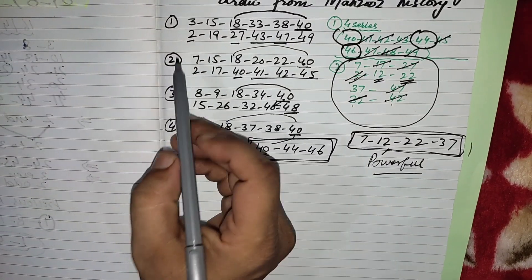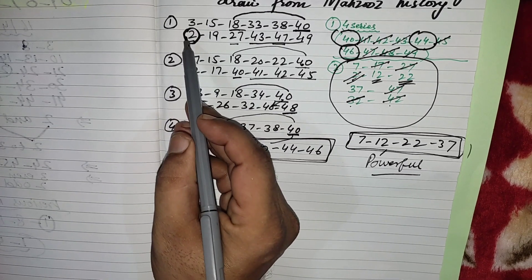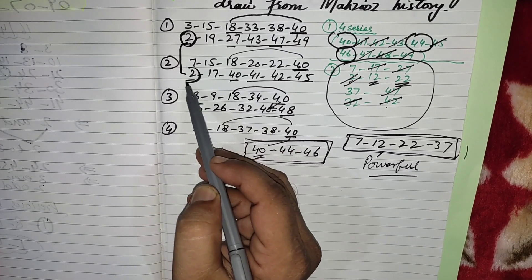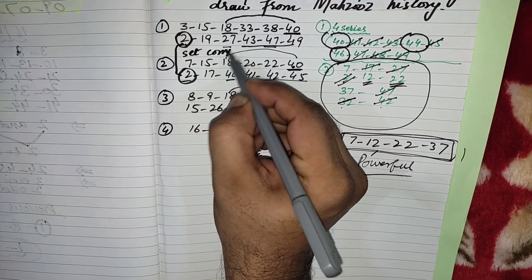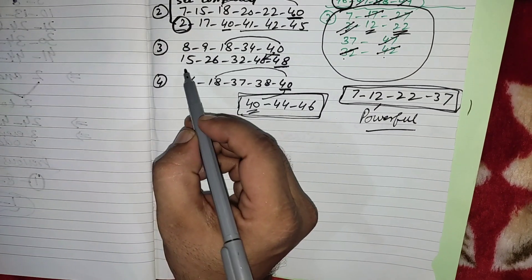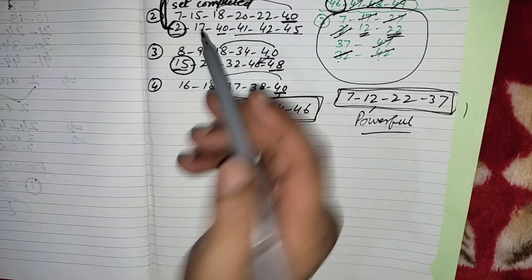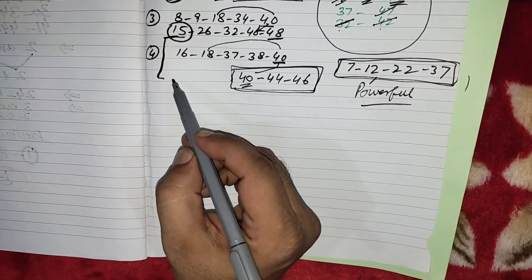The third routine: you can see the first time the first number picked was 2. Again the second time when 40 came last, they picked the same first number 2. Now the third time you can see the first number they picked is 15. If they follow the same procedure as before, then 15 has chances to come as the first or second number in our upcoming draw.